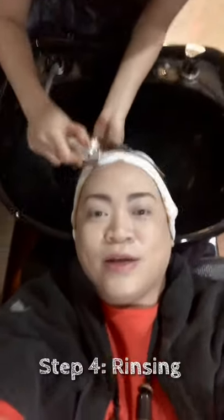A few moments later — so step number 4, I'm going to do the rinsing. The treatment has been thoroughly worked through. The smell will actually stay for like 2 to 3 days based on my experience, but it's all fine because after this the gray hair would be covered and it's smoother and healthier looking.